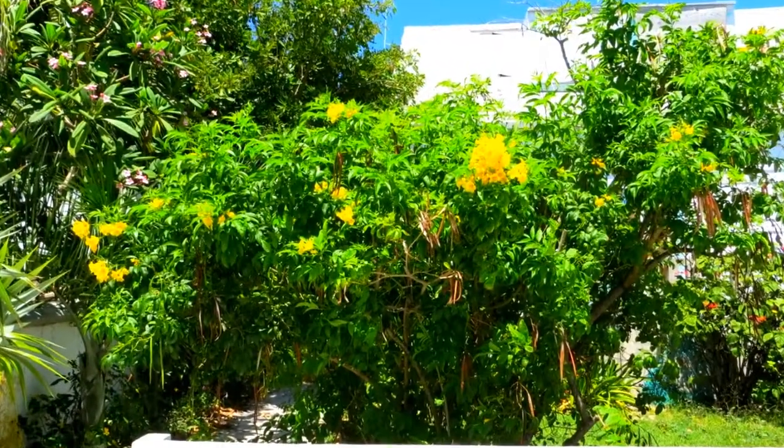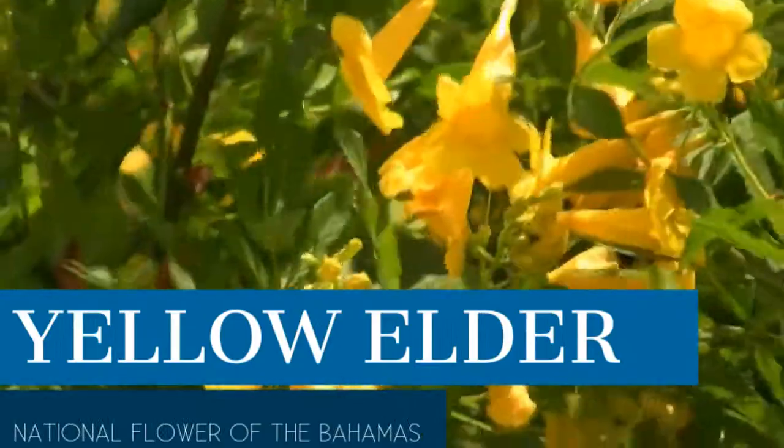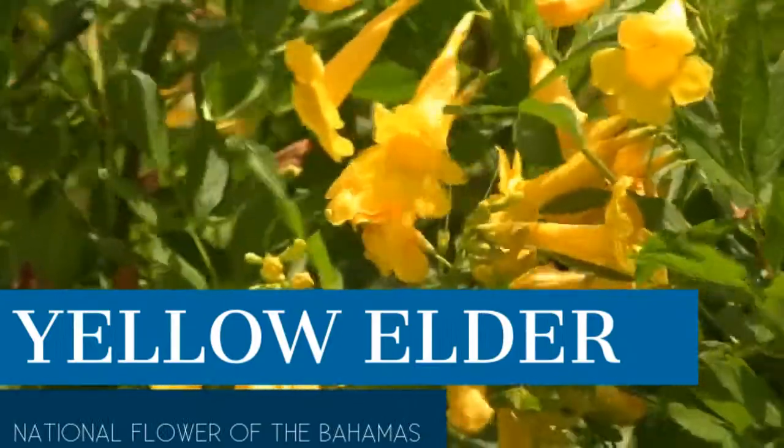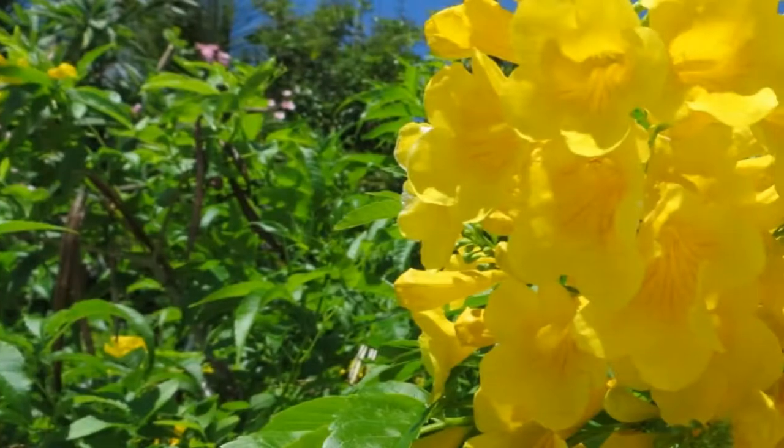Scientists call it Dakota Stands. We know it as the Yellow Elder, the national flower of the Bahamas. The Yellow Elder was chosen to be the national flower of the Bahamas because it is native to the islands.